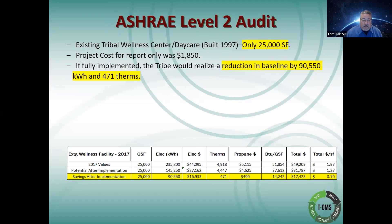Here's an ASHRAE Level 2 audit that I performed for an existing tribal wellness center slash daycare in eastern Wisconsin — only 25,000 square feet. Performing this level two audit itself was only $1,850 — pretty affordable. If fully implemented, the tribe would realize a reduction in baseline by 90,000 kilowatt hours. They did a partial implementation: a building automation system pneumatic-to-DDC upgrade, which I also project managed. I've also been brought in to look at Bay Mills and some Menominee tribe facilities.